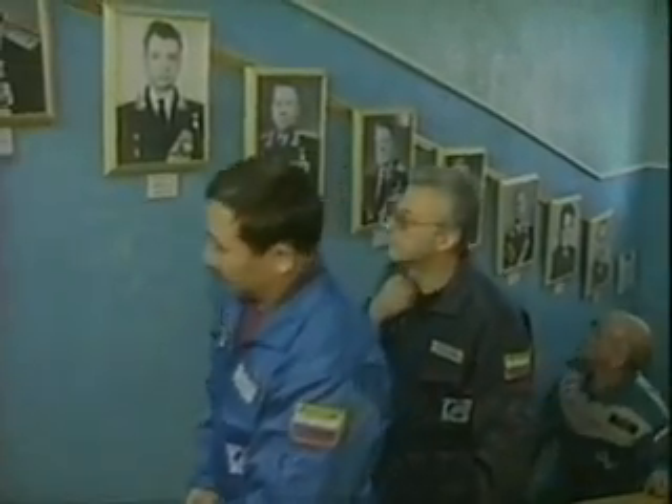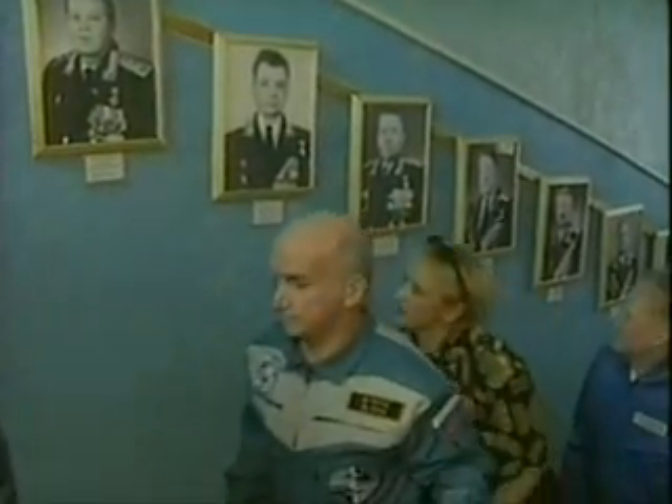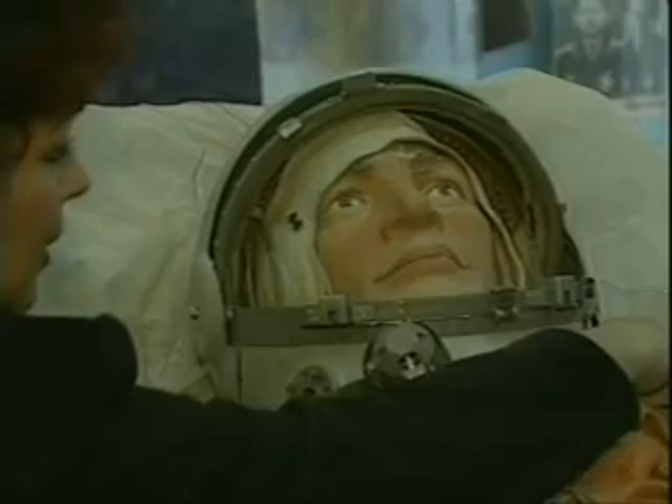American millionaire Denis Tito and two Russian cosmonauts arrive at the Baikonur Space Center in Kazakhstan. While the world's first space tourist was exploring the Space Museum, an international furore was raging around him.